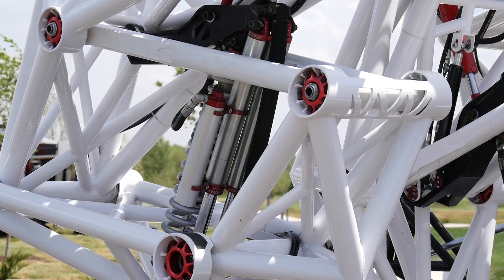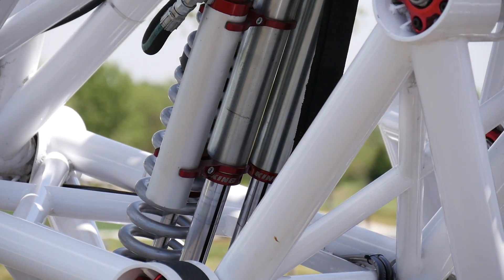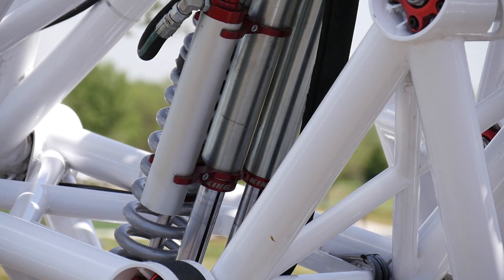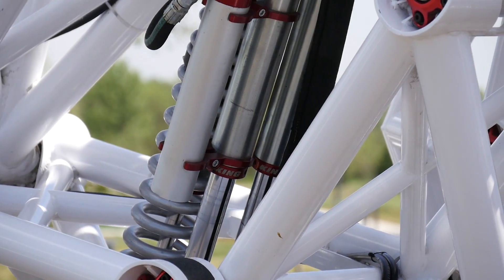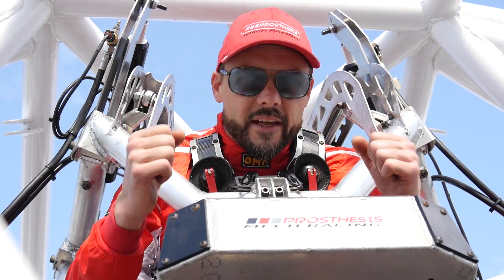The suspension is specced from a long and proven technology lineage of trophy truck racing and high-performance off-road racing. These shocks are built for major abuse. And when you get a good pilot in here, they will be able to build up a nice rhythm and get a gait going. There's a good chance this thing is going to be able to jump in the air.